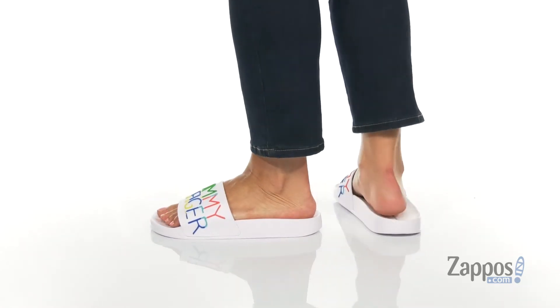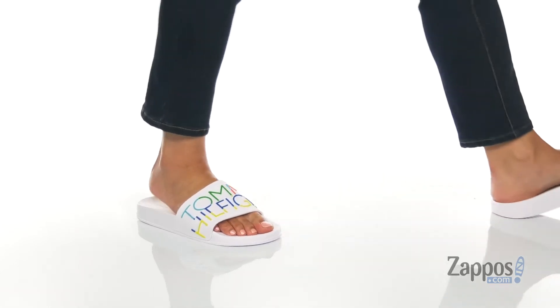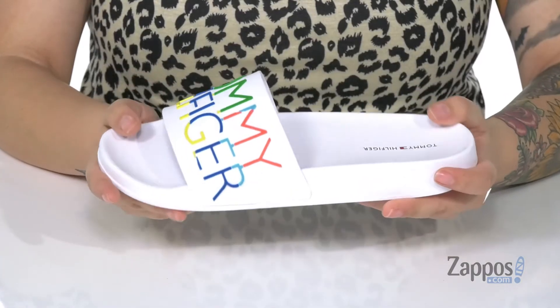These slides are super cute. They have a man-made upper with that logo in different colors, making these pairable with any outfit in your closet.